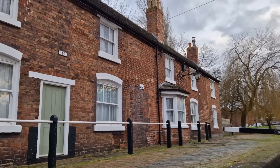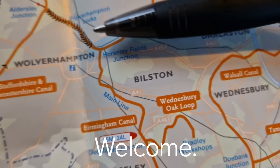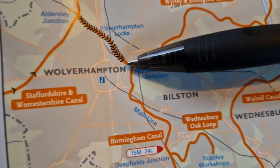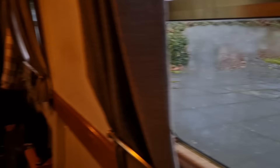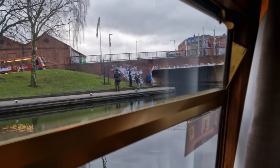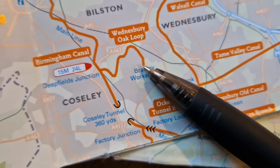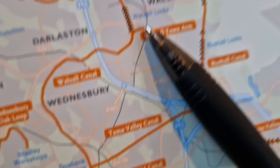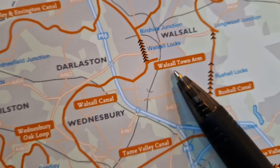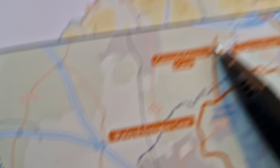Well, this is the top of Wolverhampton. So me and our Leon are around about here now, top of these locks — Wolverhampton, right in the centre. We're going to be doing Silver Propeller Challenges, which is Bradley Workshops. Walsall, Walsall Town Art Basin there.